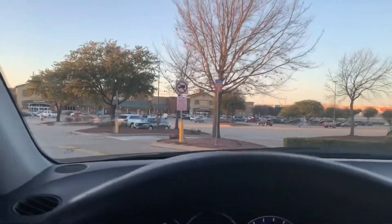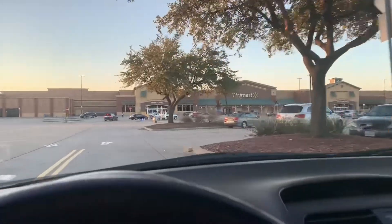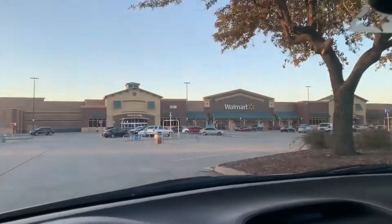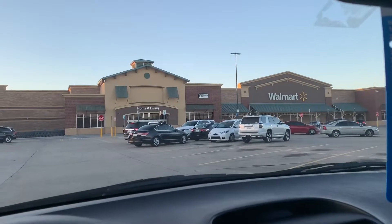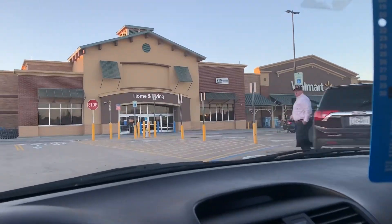This is my first Walmart clearance video of the year. I know it's been a long time since I've done one of these videos. I was taking a couple of weeks off from clearance to let it recoup from Christmas, so I'm really excited to jump in and see what we find.